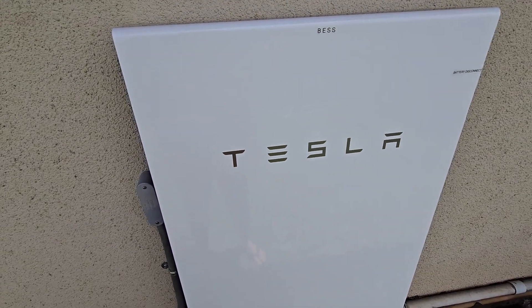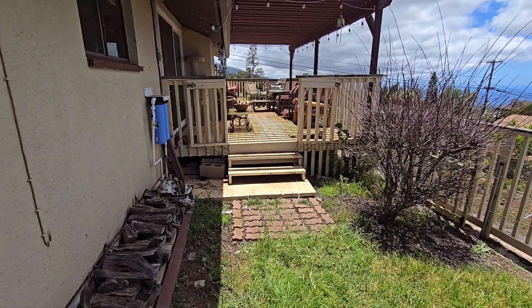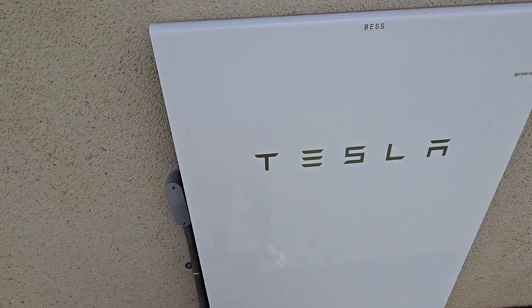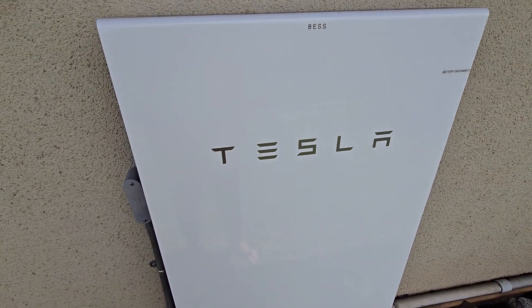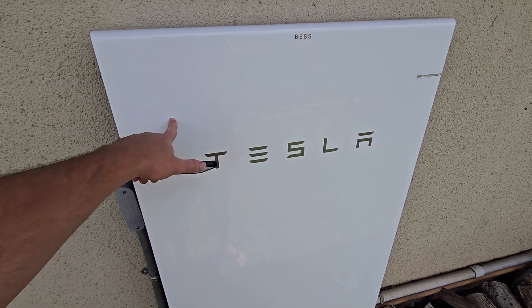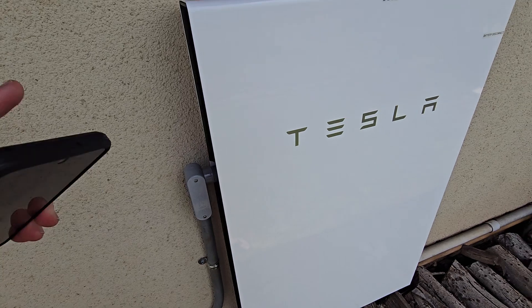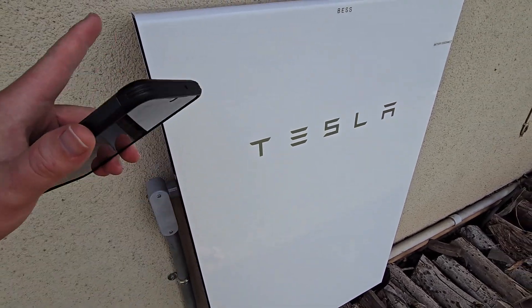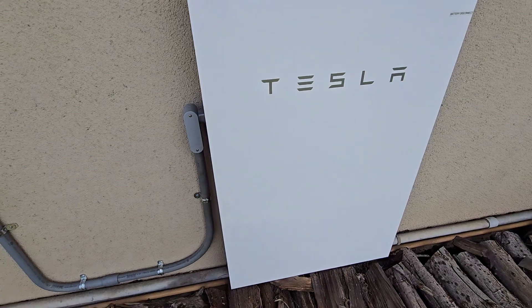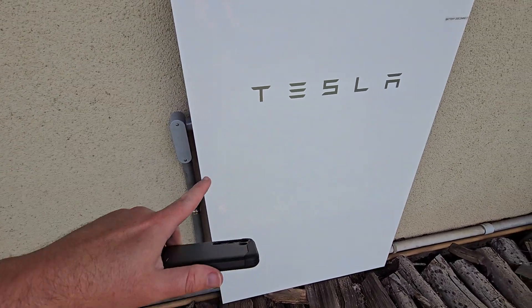Hello everybody, welcome back! This video is a week review of the Tesla battery system. This is a 15 kilowatt battery — you're not going to be able to use the full 15 kilowatts because you want to set the threshold at about 20%, so you're looking at more around 13 to 14 kilowatts usable, but 15 is what they're rated.